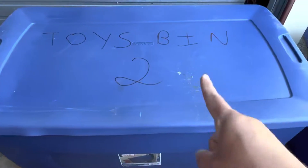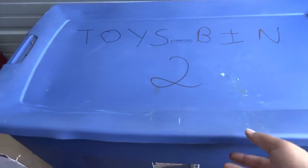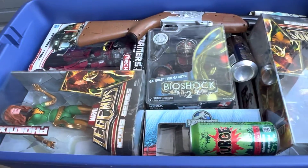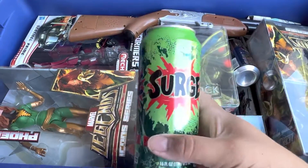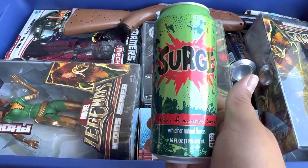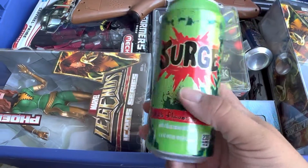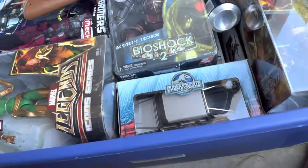Bin number two - I did cheat because bin three is sitting right there but I don't care. What do we have in number two? Oh boy, we have a bunch of junk. Moment of silence for Surge - I got a Surge can from its resurgence years back, pretty happy about that.